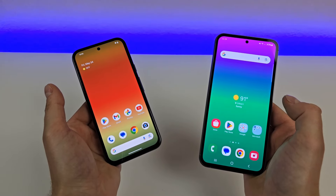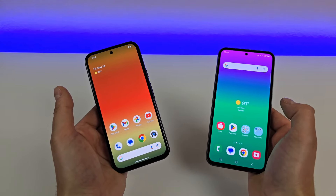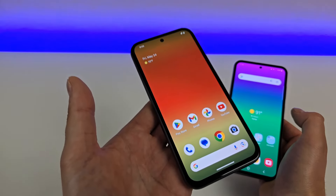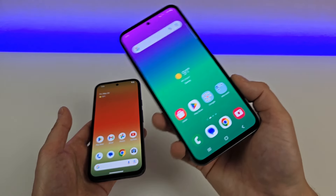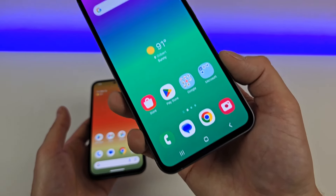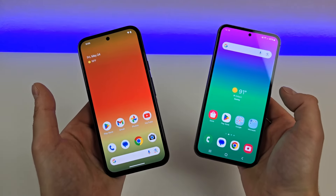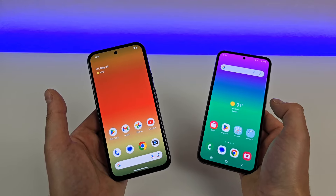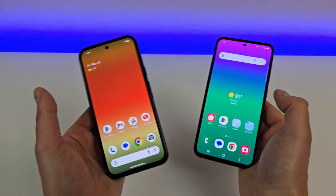The main takeaway with both of these devices is that they're meant to provide almost a flagship-level experience despite being mid-range. For example, with the Pixel 8a, we are getting the Google Tensor G3 processor, which is the same one that's in the flagship Pixel 8 Pro. With the Galaxy S23 FE, this phone features the Qualcomm Snapdragon 8 Gen 1, which when that processor launched, it was a flagship processor and the best of the best from Snapdragon. Since then, we've gotten the Gen 2 and currently the Gen 3.